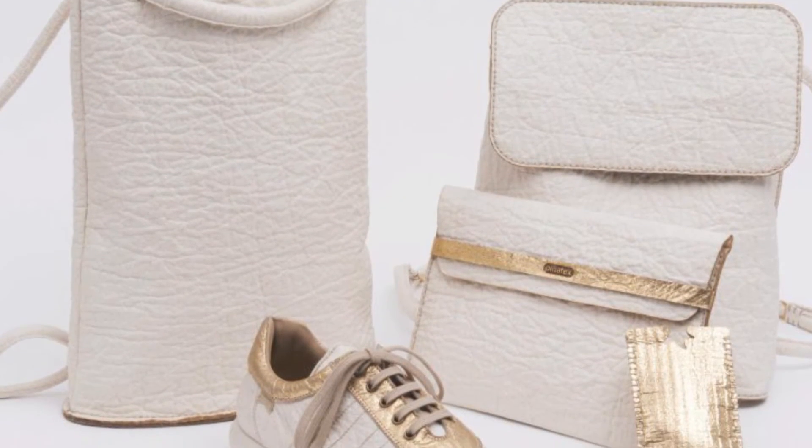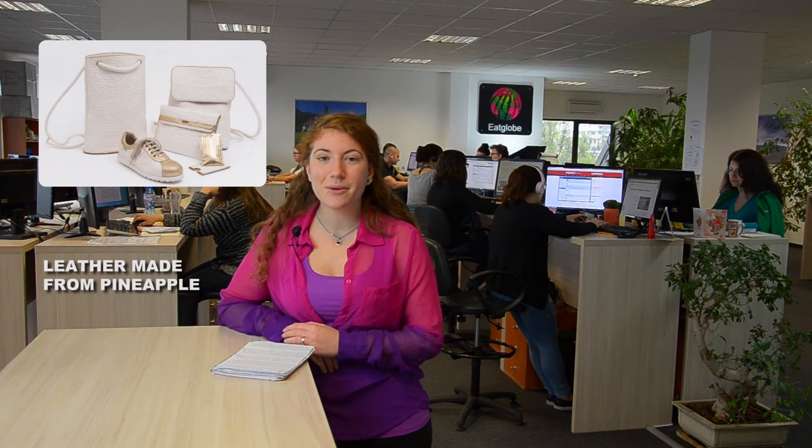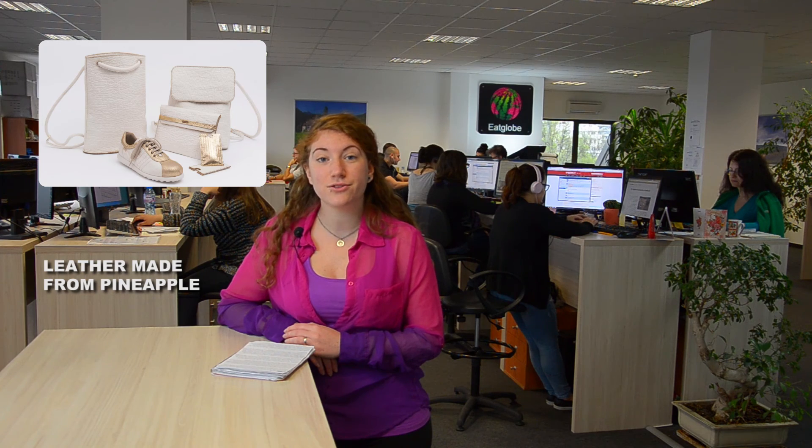While vegan leather is not a new concept — synthetic leather has been around since the 20th century — Pinatex offers both ethical and eco-friendly alternatives to leather, further expanding on the trend of creating sustainable textiles out of agricultural by-products. This was all for today, but if you are curious to find out more, please visit eatglobe.com. Thank you for watching.